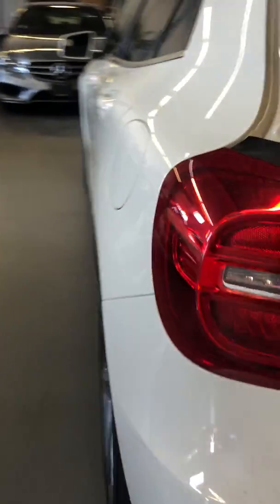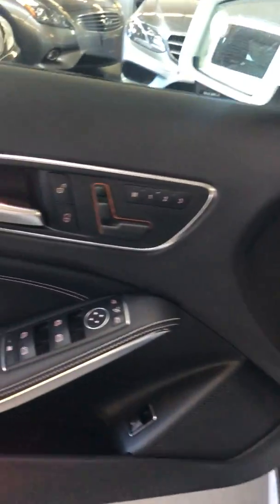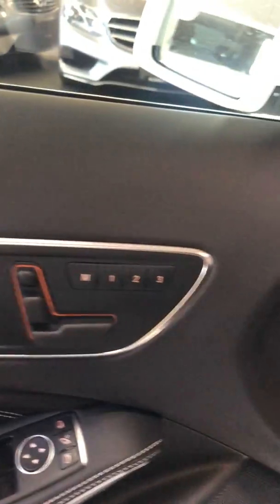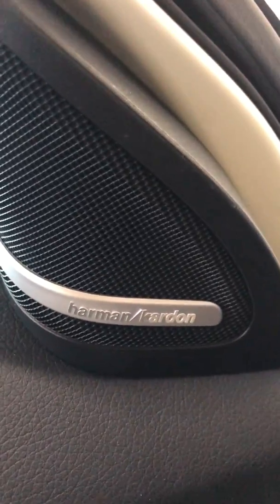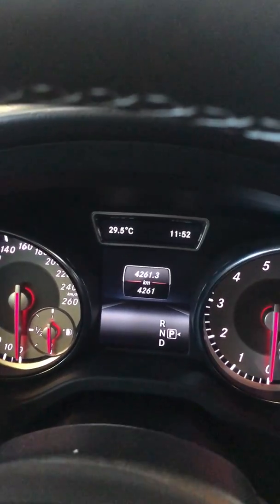We're gonna go inside and have a look. Here are your rear seats, door panel, and driver rear door panel. This car also has what's called blind spot assist — we'll go through all that in just a second. It also has power folding mirrors and memory seats. As you can see on the display, it's at 4,261 kilometers.